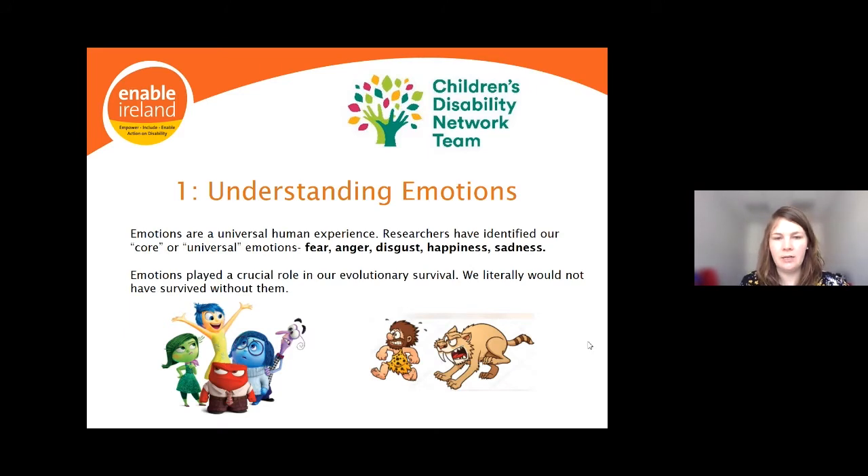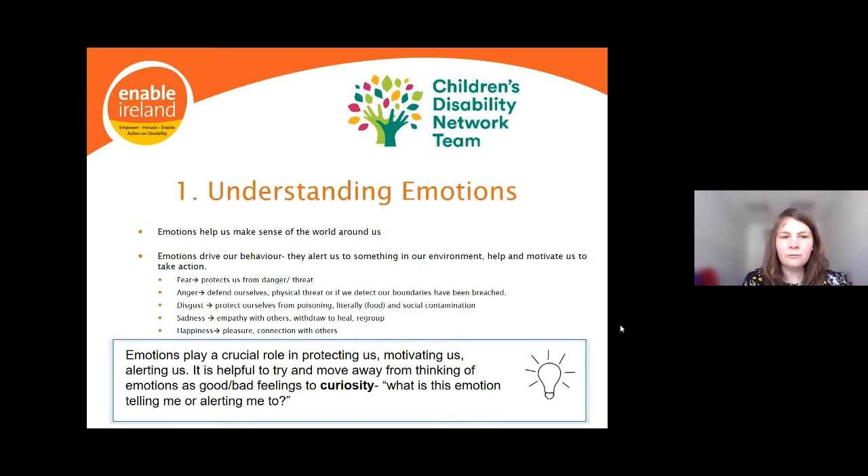Emotions played a crucial role in our evolutionary survival — we literally would not have survived without them. That caveman running from the tiger would not have survived without his emotional fear response. Emotions might feel pleasant or unpleasant, but they are part of the human experience. One of the first steps in helping our children with emotion regulation is to understand that emotions are actually trying to help us, even if it doesn't seem that way. They drive our behaviour and alert us to something we need to pay attention to or take action on.